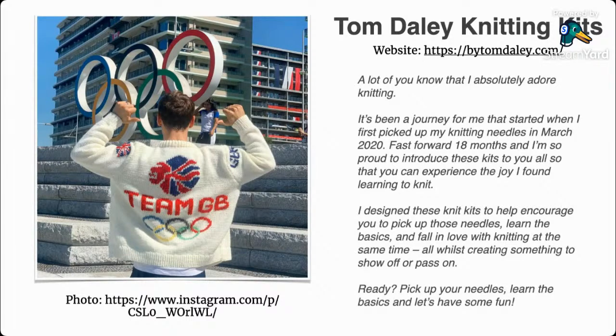He popped up in the news again this week. He has a website, buytomdaily.com — there's a link in the video description — that has a bunch of knitting kits for all different knitting levels. It has a little more about his knitting journey. He started knitting in March 2020, which is pretty impressive given that he was knitting this cardigan that I think he designed himself.